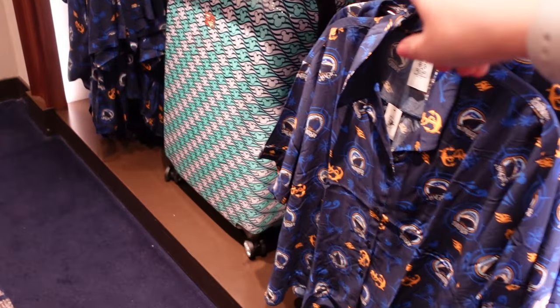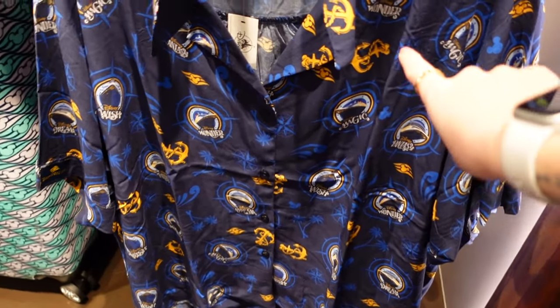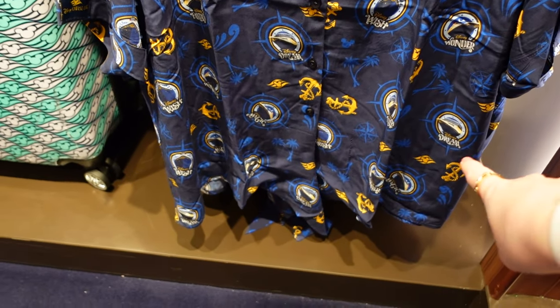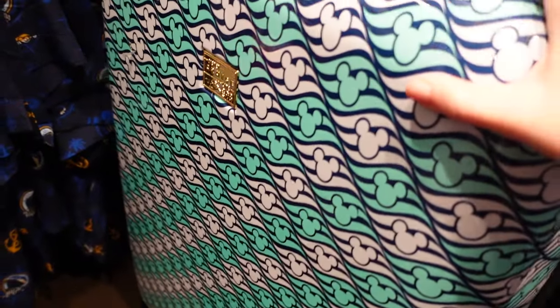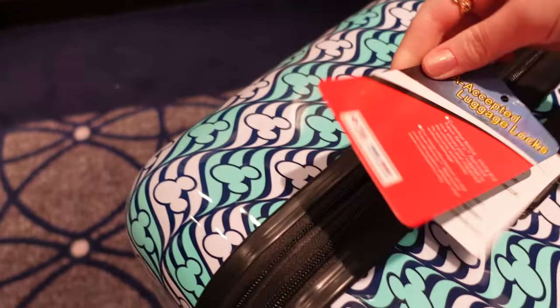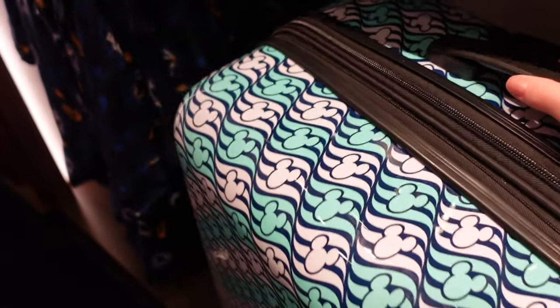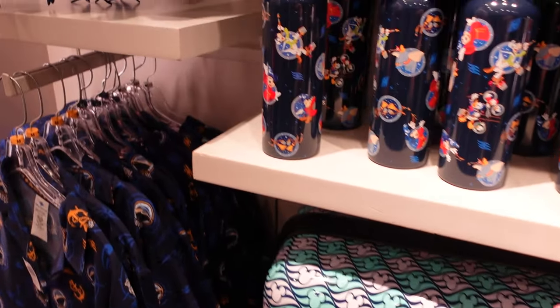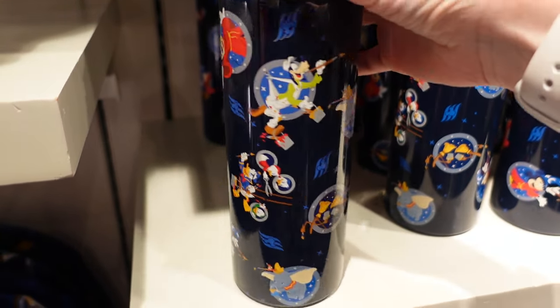There's another case with all the ships on it — Wonder, Magic, Fantasy, Dream, Wish — $54.99. We still can't find a price for the suitcase. Look at this — the topper is a cruise ship and has everyone going around. I love that! This one is $34.99.